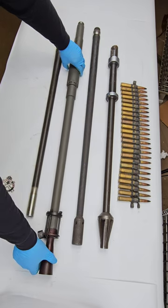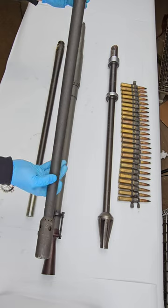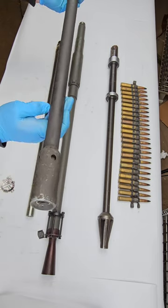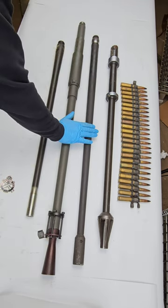Next is the M2WC or water cooled. This was used in ground and naval applications, water cooled for sustained rate of fire for engaging aircraft targets. Both the M2WC and the M2HB had a cycle rate of 450 to 600 rounds per minute.